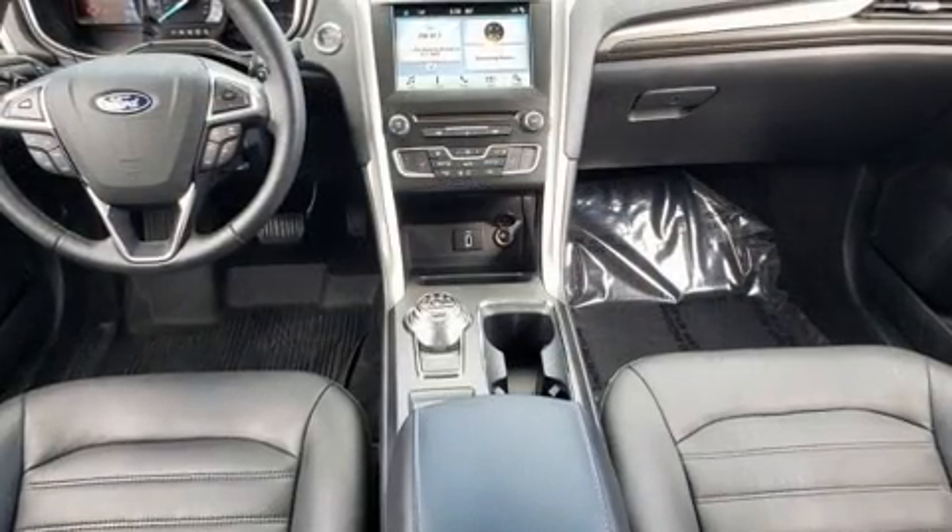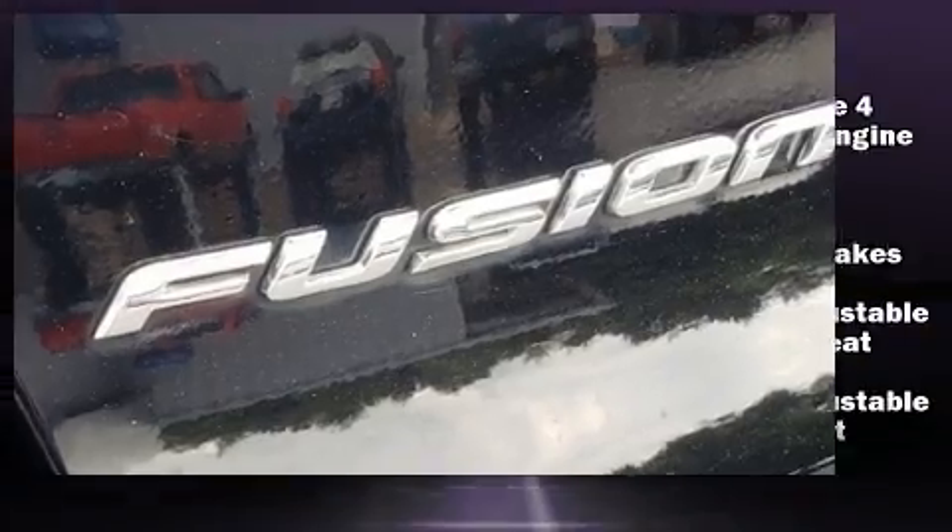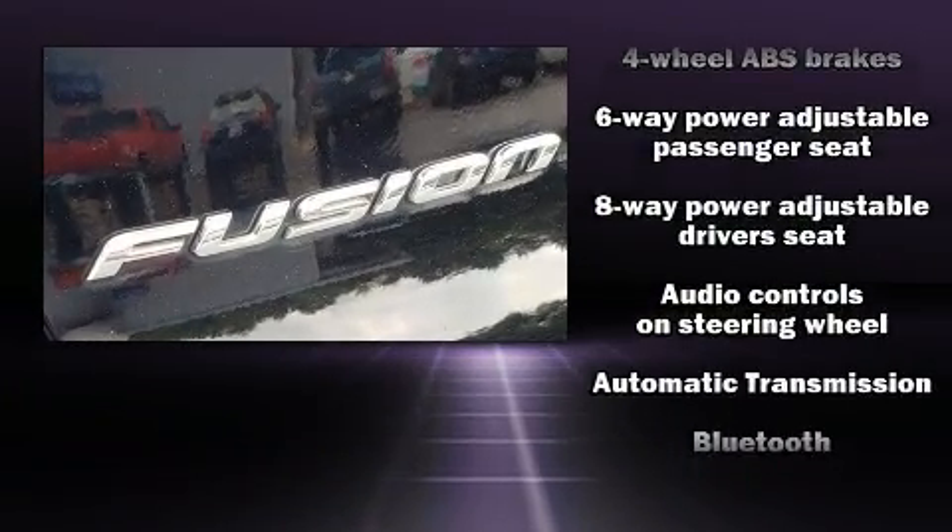Like power windows, mirrors, and seats, front and rear reading lights, a tachometer, variably intermittent wipers, fully automatic headlights, remote keyless entry, and a split folding rear seat.